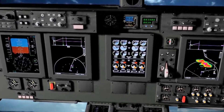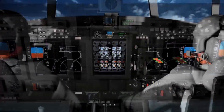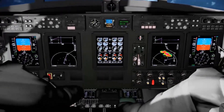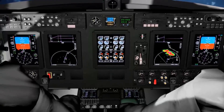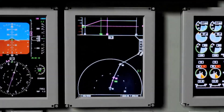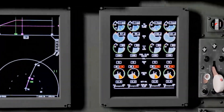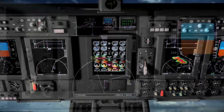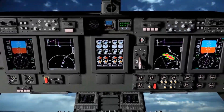The Flight 2 avionics management system and its open systems architecture allows customers to easily accommodate future technology upgrades, keeping lifecycle costs low. Flight 2 equipped aircraft provide air forces worldwide with reliable and cost efficient avionics solutions for both tactical and CNS ATM requirements.